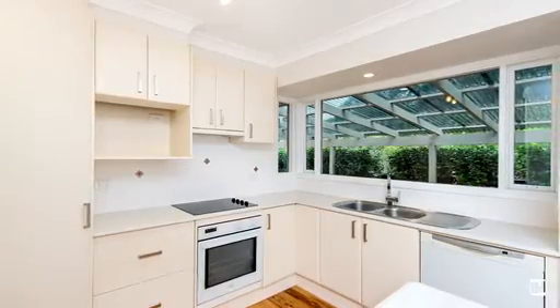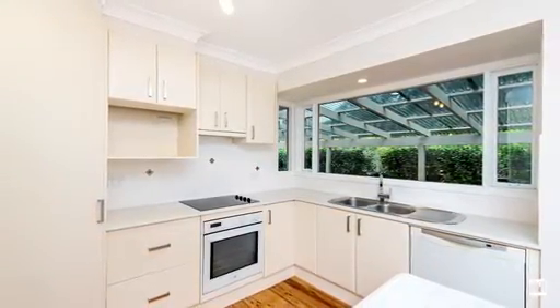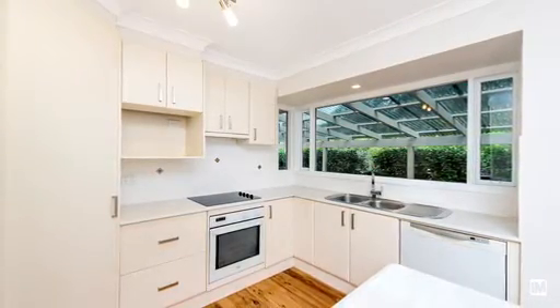The kitchen has been tastefully designed to accommodate your every need. Whether you have a love-hate relationship with cooking or simply looking for practicality and convenience, this kitchen has it all.